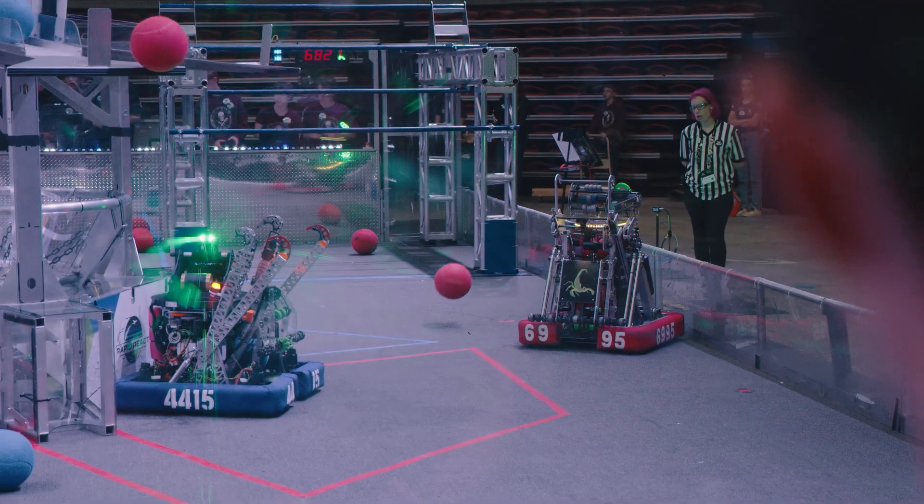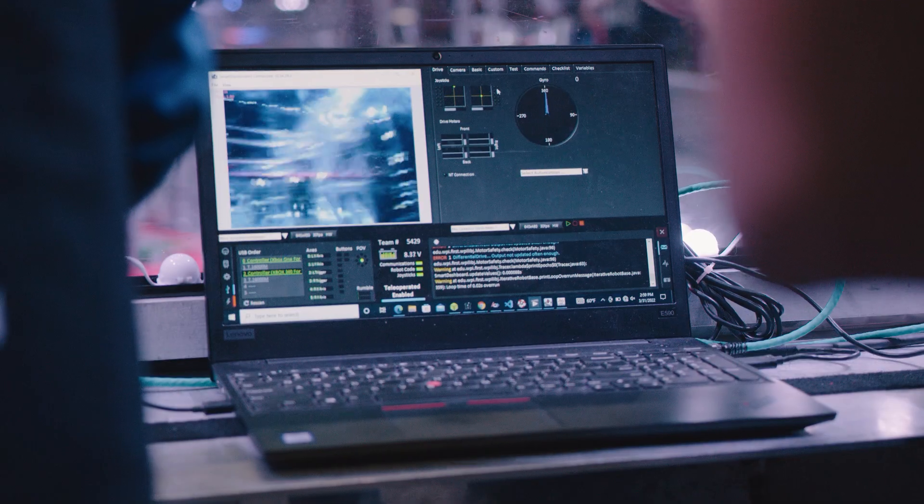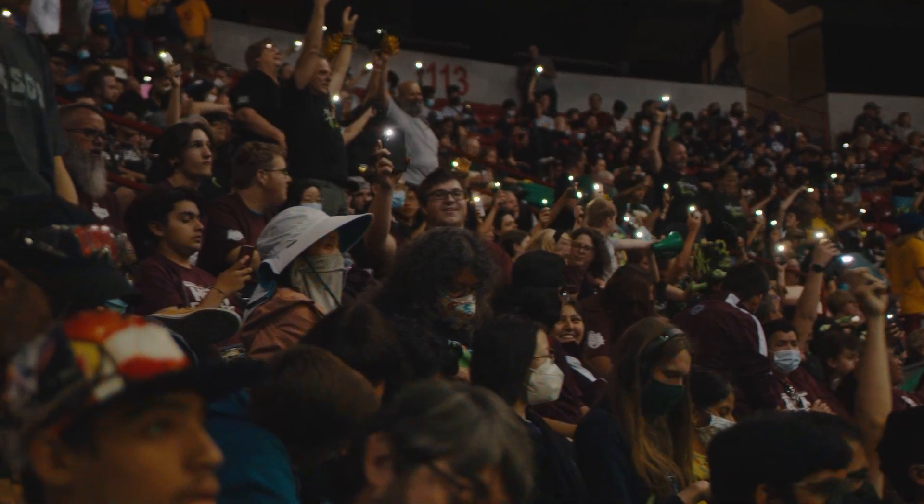When you're actually at the competition it's such an adrenaline rush. This is the day where you see a robot actually going, winning awards and competing, and all the hard work you put in pays off.